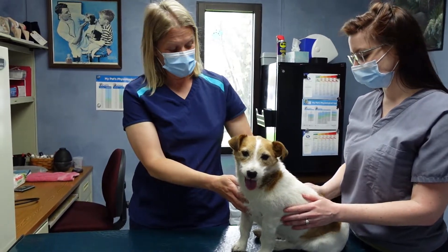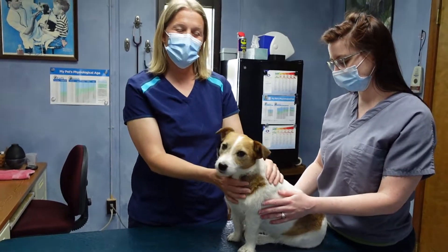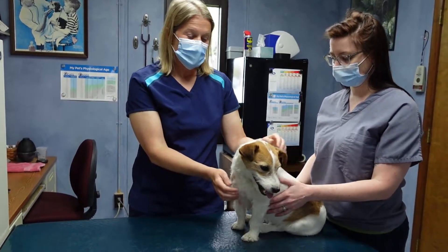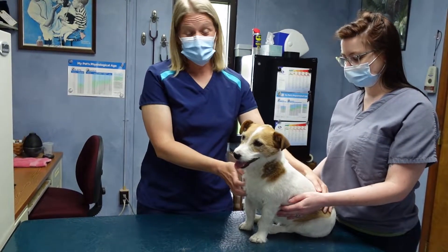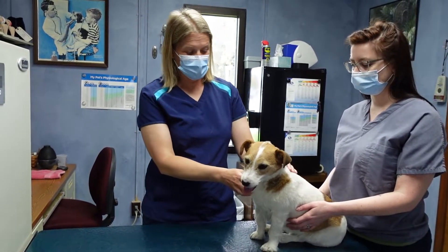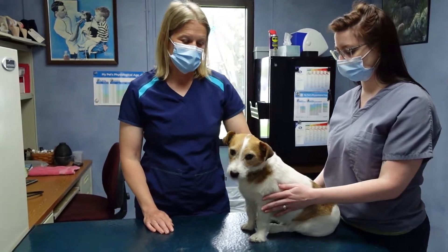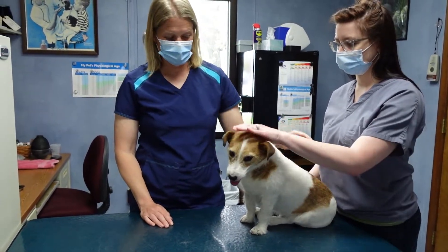If a dog is sick, lots of times they give you red flags — they may not want to eat, maybe they're lethargic, meaning they're kind of sleepy and laying around the house more than usual. Sometimes they throw up, sometimes they cough a lot, sometimes they'll be in pain and wince or vocalize that it hurts. They can also limp. Those are usually the things people watch for — if an animal is acting out of the ordinary, that's when they'll bring them in to the veterinarian.